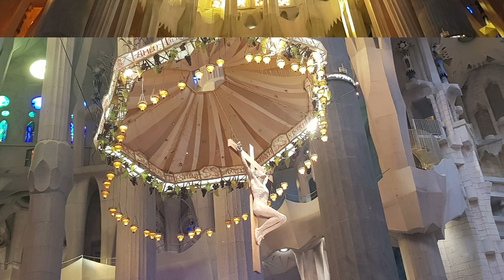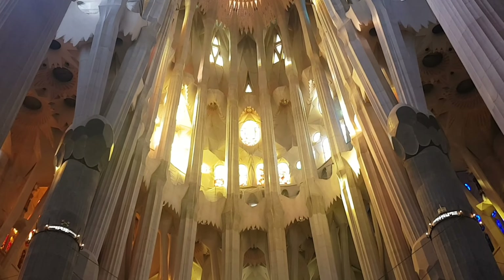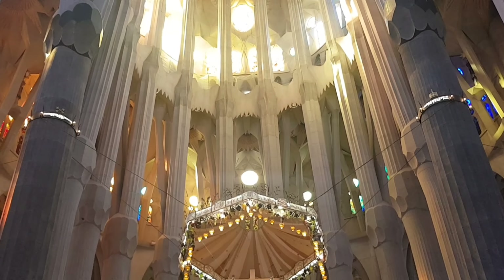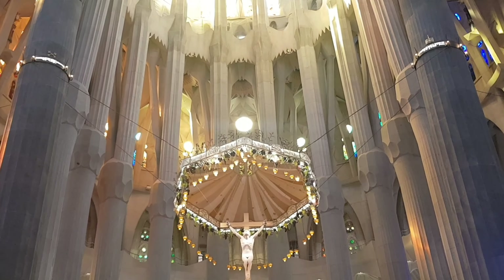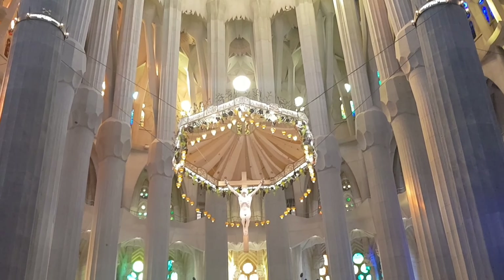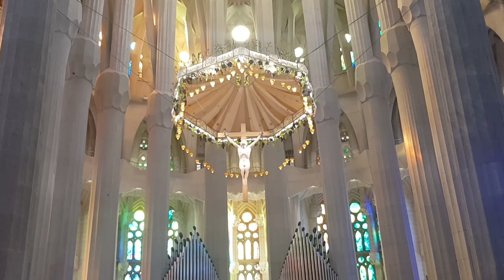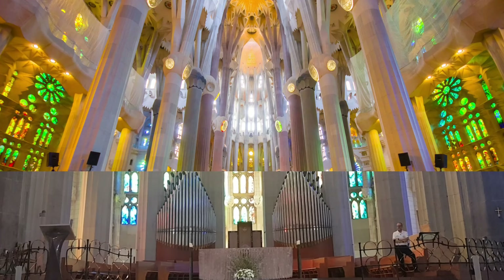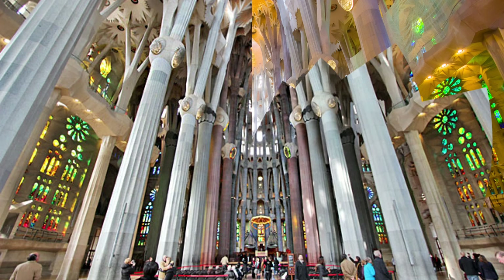The style of Sagrada Familia is variously likened to Spanish late Gothic, Catalan Modernism, or Art Nouveau. While never a cathedral, Sagrada Familia was planned from the outset to be a large building comparable in size to a cathedral.